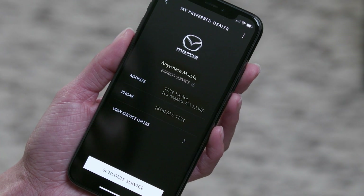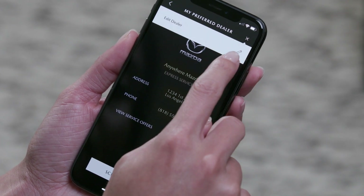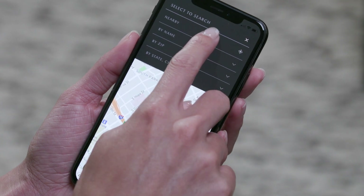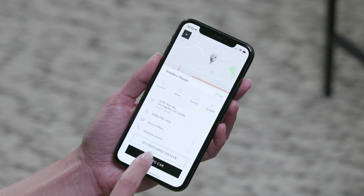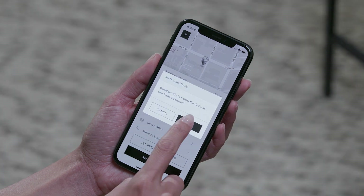Registering a preferred dealer for your account makes it easy to schedule service or get help if you have a problem. Choose Edit Dealer under My Preferred Dealer. Choose Nearby to use the map to search for your preferred dealer. You can also search by name, zip code, or city. When you have your selection, touch Set Preferred Dealer and follow the instructions.